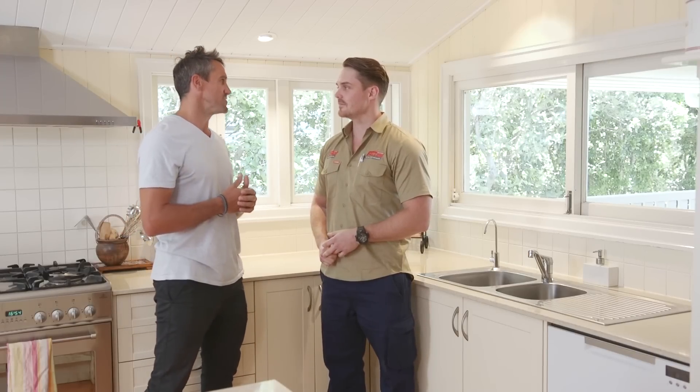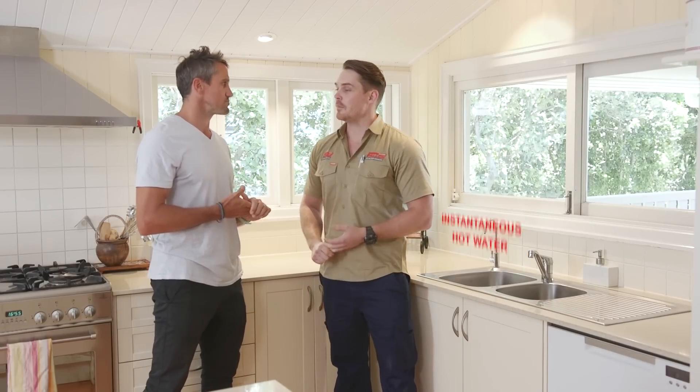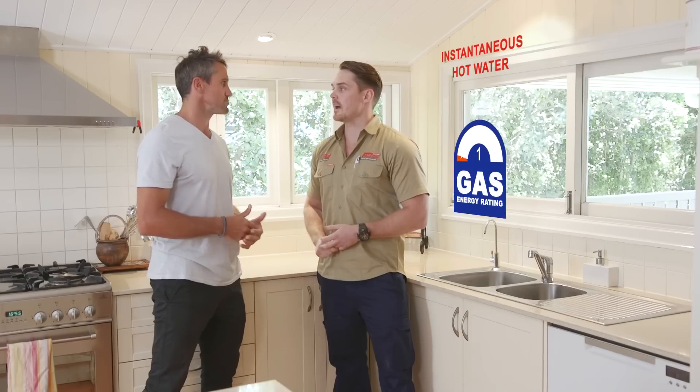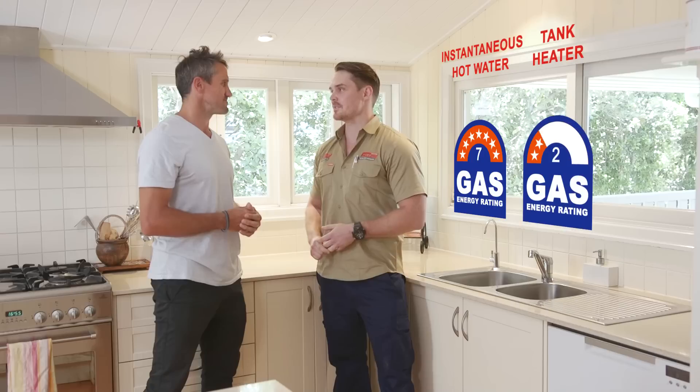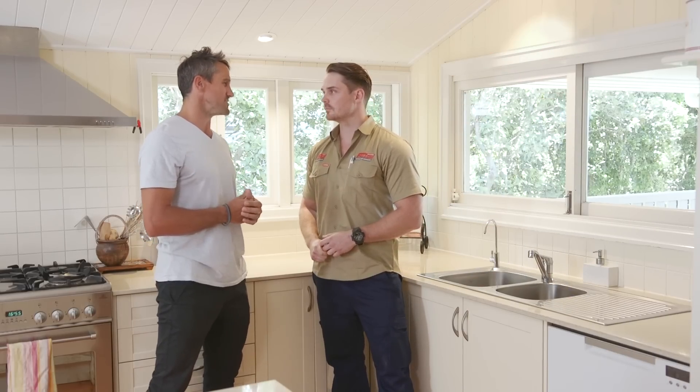So Lachie, it only heats the hot water that's being used? That's correct Lee, and that's been the main reason behind their rise in popularity. A modern instantaneous hot water system has about a six to seven star rating, whereas a tank heater has about a four to five. And how would a family know if an instantaneous hot water system is right for them?